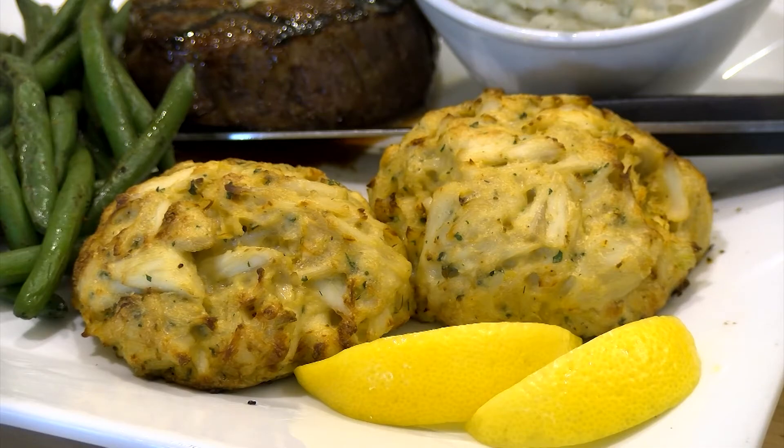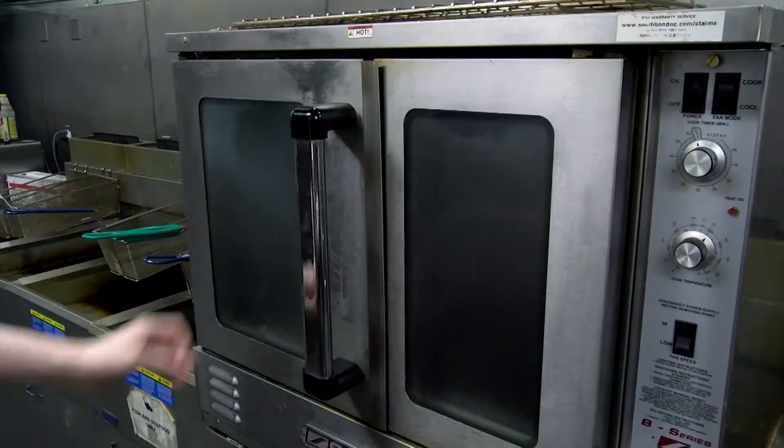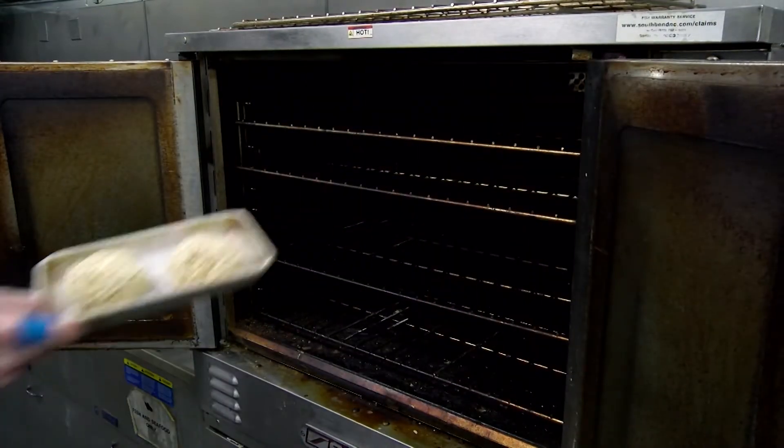They've got killer crab cakes — 98% meat, little filler. There's not a whole lot to hold it together. It's just prayers and love.